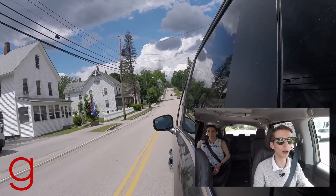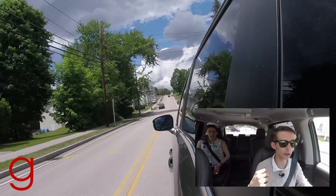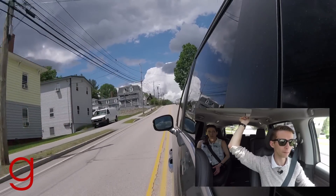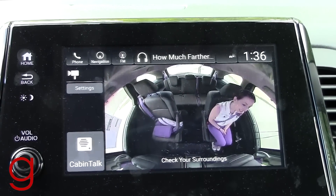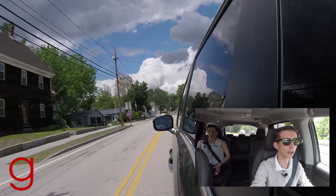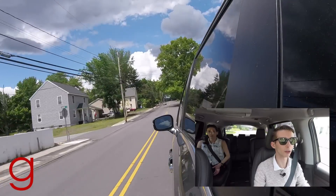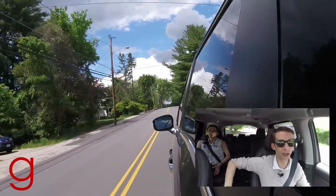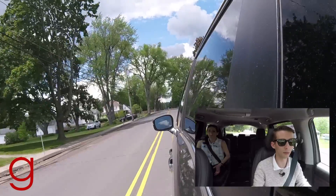There's also something called Cabin Watch. Cabin Talk lets you talk to rear passengers through their headphones or the rear speakers, and Cabin Watch takes it a step further — there's a camera in the ceiling that looks at the whole rear of the van and projects the video onto the new 8-inch center display screen on the dash. You can monitor everyone and even pinch to zoom, just like on a smartphone — great for parents keeping an eye on a newborn in a rear-facing car seat.